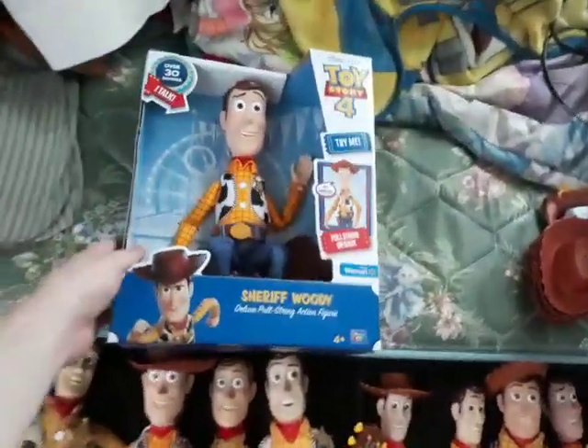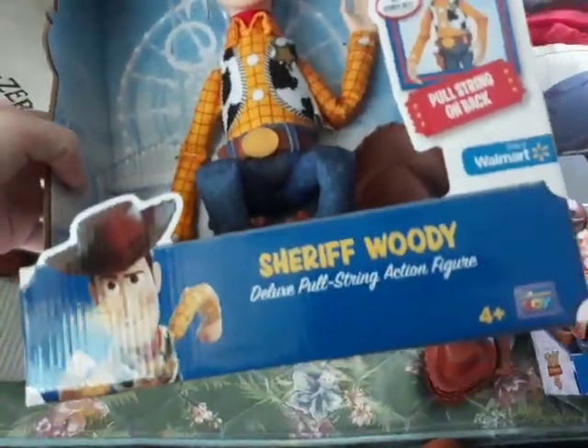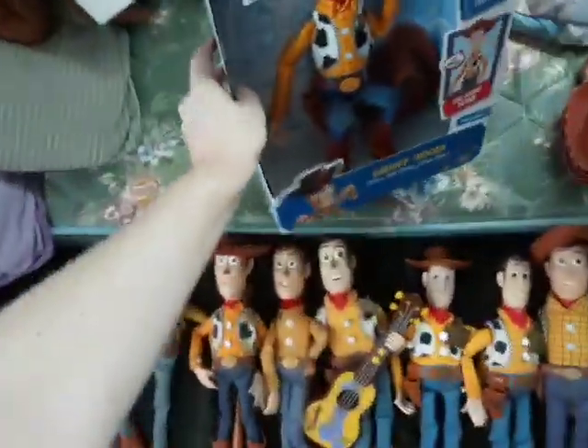And then here is my Toy Story 4 Talking Sheriff Woody Walmart exclusive deluxe action figure — over 30 phrases. This was what he looked like in the box and he's probably going to stay that way.